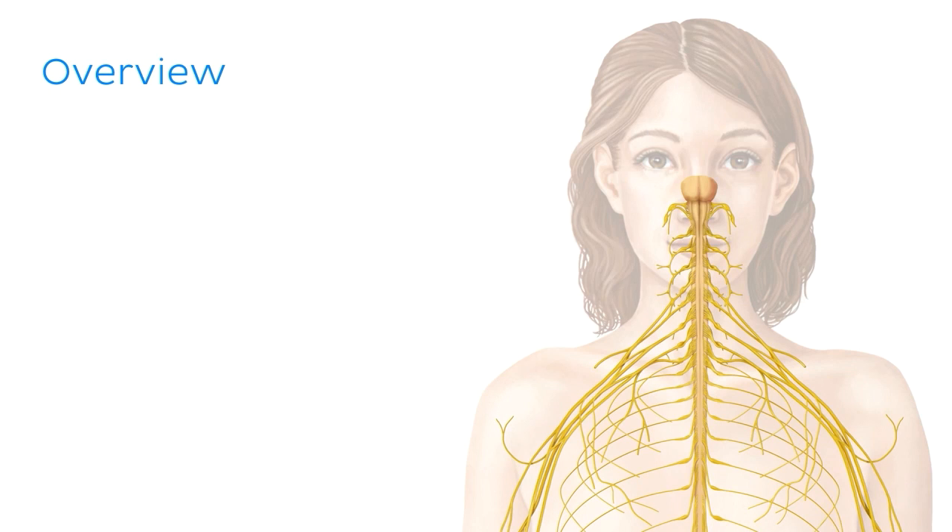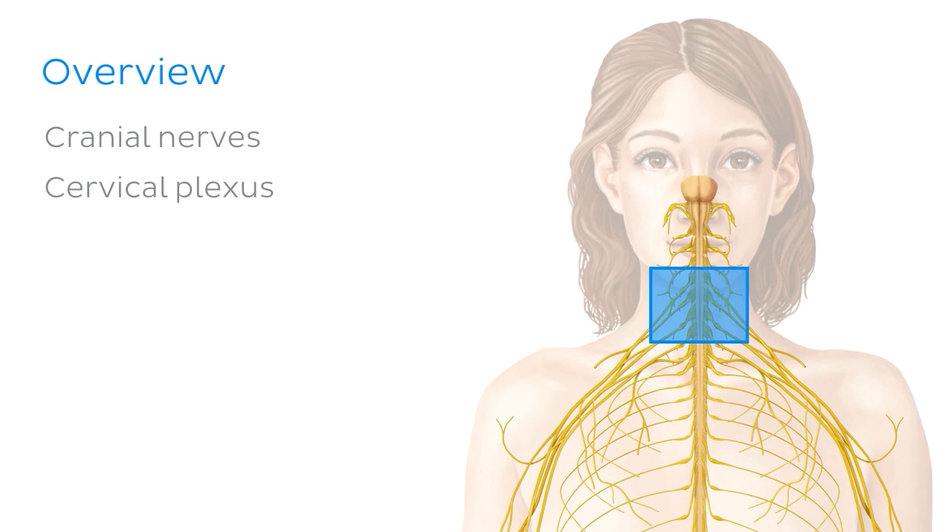We're also going to introduce you to the 12 cranial nerves and some of their main branches, and then we'll talk a little bit about the cervical plexus, giving a few examples of the structures these nerves supply and what kinds of innervation they provide. Because this is a basic tutorial, we're just going to be looking at a few important basic points about each of them that are useful for you to know.